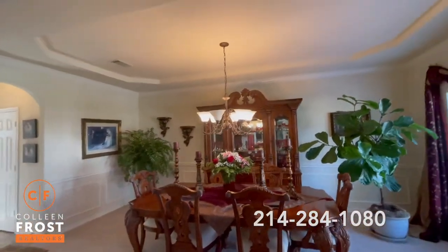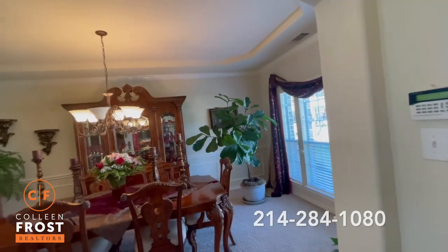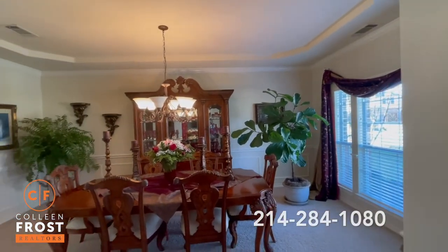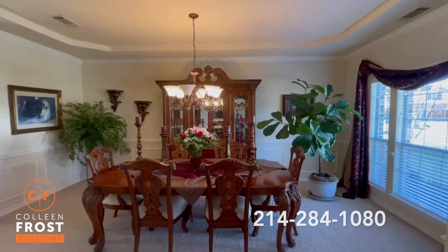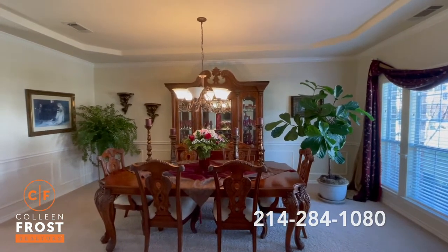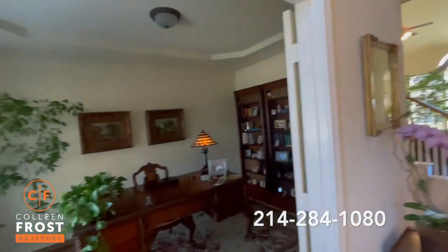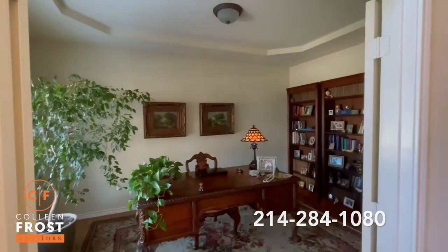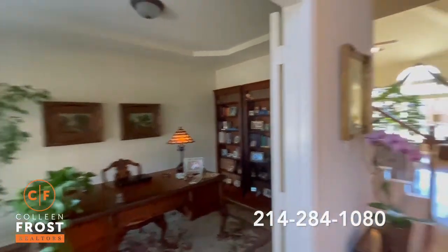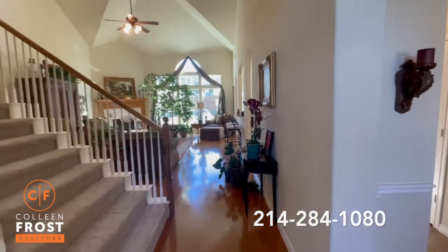When we walk in we have the formal living-dining room split. I love how this homeowner has made this just a formal dining room — we know we don't use a formal living room anymore, so what a great way to utilize the space and have guests over for entertaining. Here to the left we have the home office with French doors. You could easily make this a formal living room as well. And check out these gorgeous hardwood floors as we enter into the two-story great room.